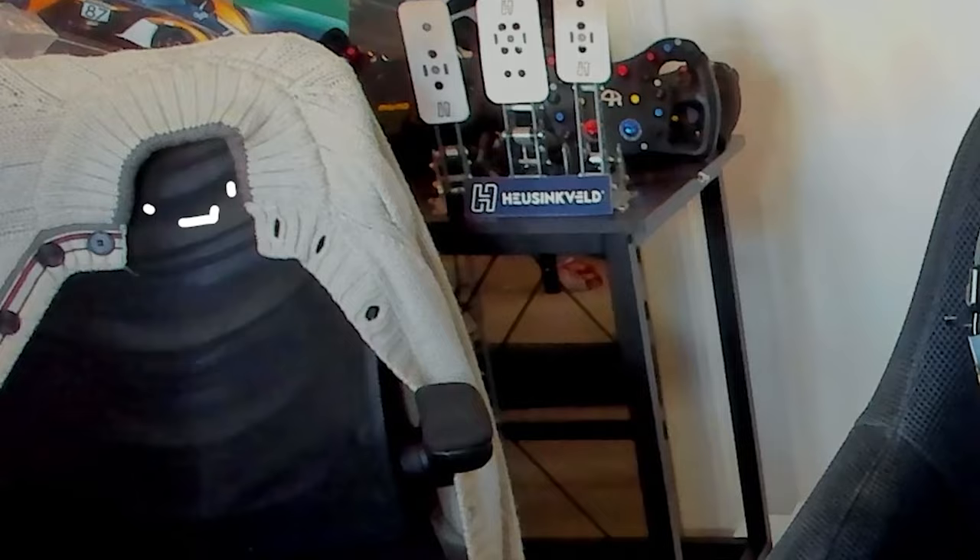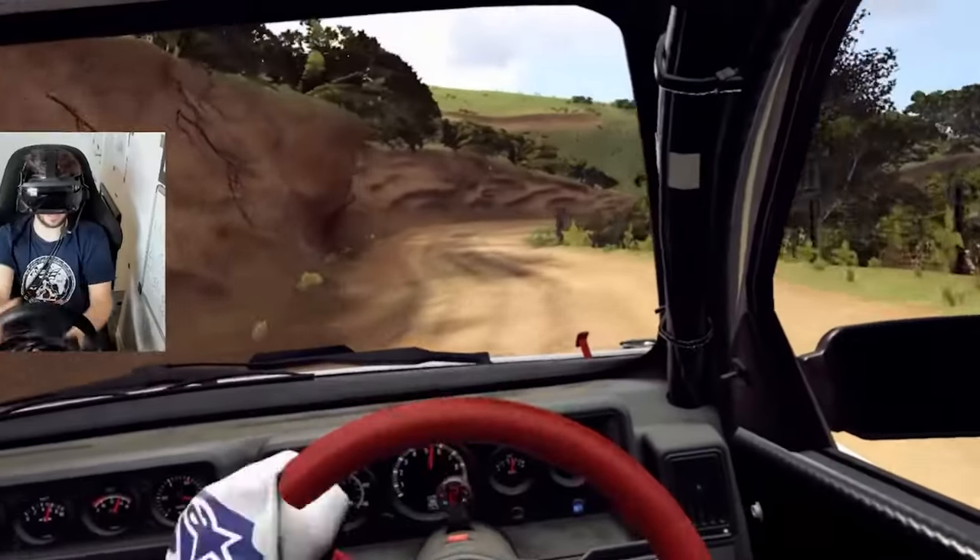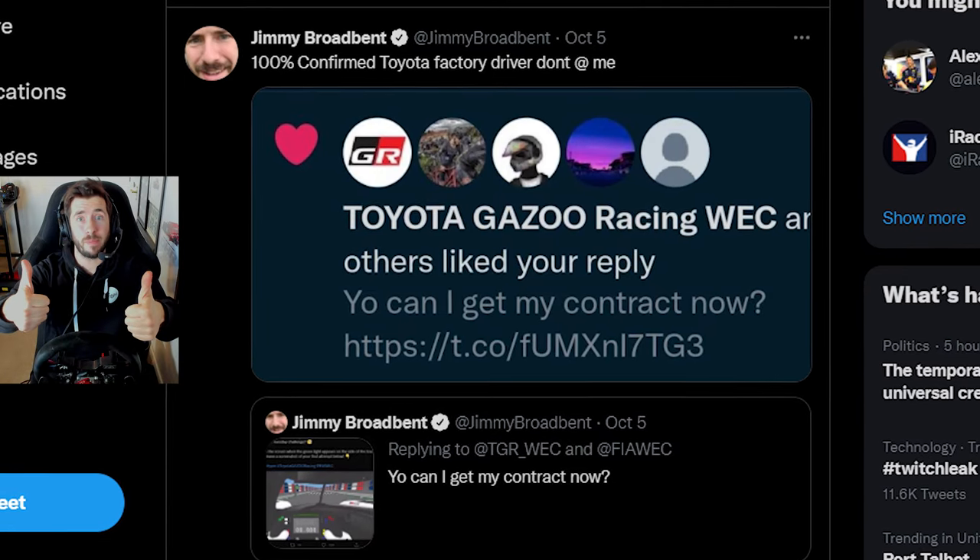Hey guys, it's Jimmy here and welcome back to another video. You might have noticed recently I'm going to just a wee little bit of a rally binge. Just a wee bit. I've just been enjoying chucking cars about basically. That's what rally is - it's just chucking cars about but being in control of that. I'm sort of working up to the being in control bit but I can do the chucking about fairly well.